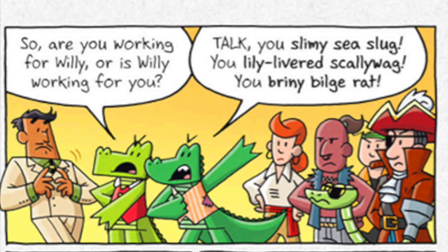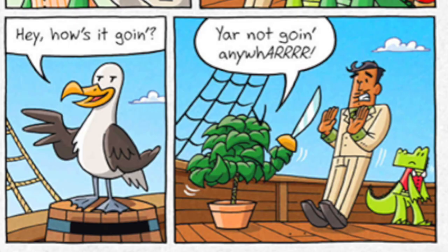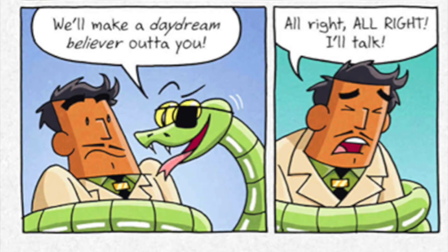You slimy sea slug! You lily-livered skellywag! You briny bilge rat! Very piratey! Don't forget to throw in a few r's and y'ars! Look! An albatross! Oh, where? You can't do this to me! I'm rich! First your name's Bill, then it's William, now it's Richard! Make up your mind! Give him a Davy Jones workout! Then send him to the locker room! You wouldn't! I don't believe you! We'll make a daydream believer out of you! Alright, alright! I'll talk!